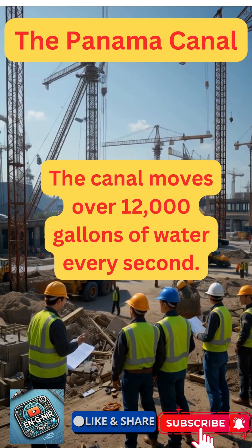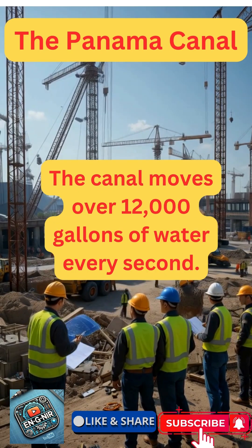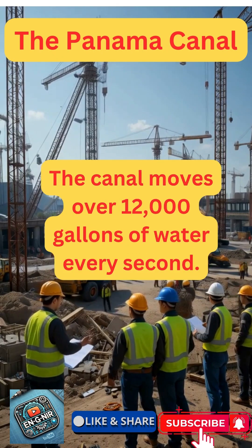Incredibly, the canal moves over 12,000 gallons of water every second to operate its locks, showcasing the sheer power and precision.